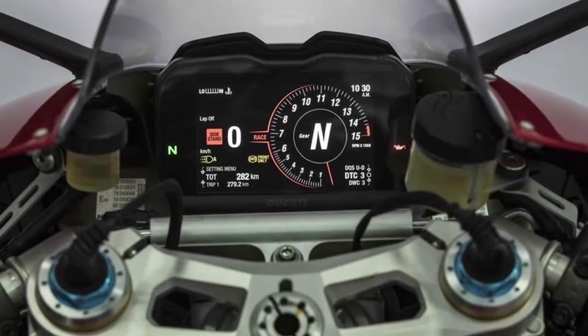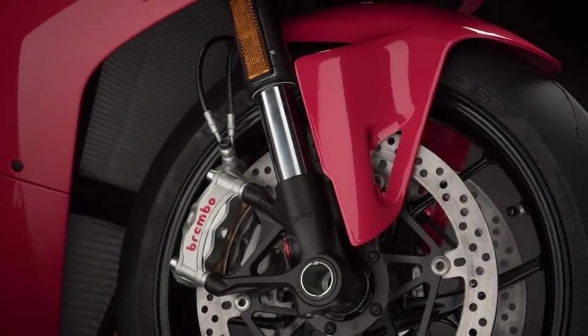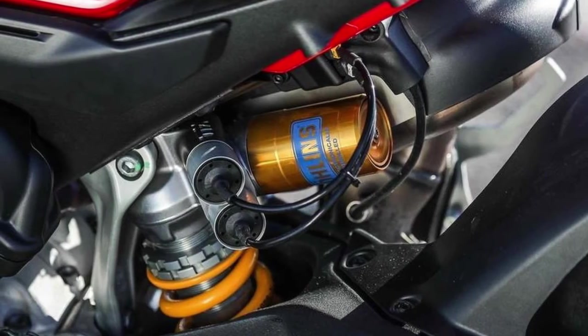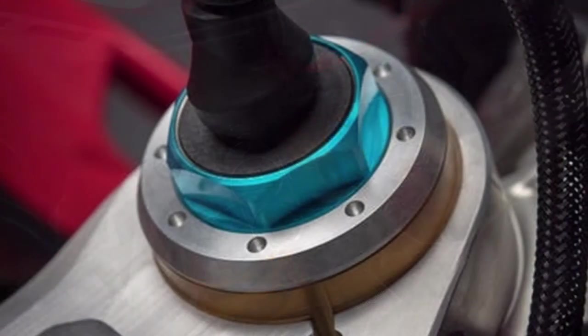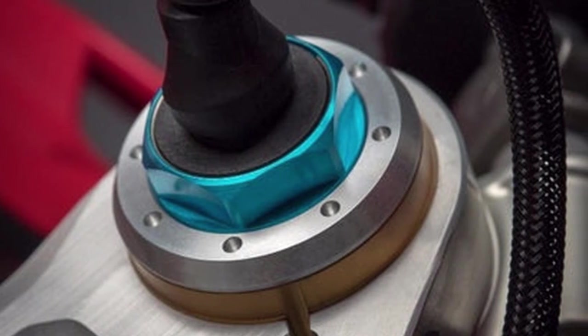The new Panigale V4 range debuts Brembo's new Stylema Monoblock calipers, the latest evolution of the already high-performance M50. Machined from a single piece of alloy, they feature lighter weight areas in the fixing bushings and in the body, making them 70 grams lighter each without compromising on rigidity.